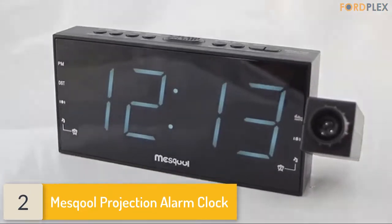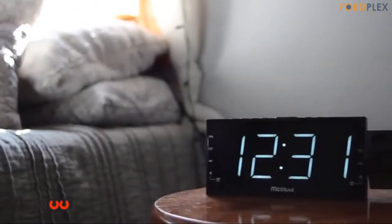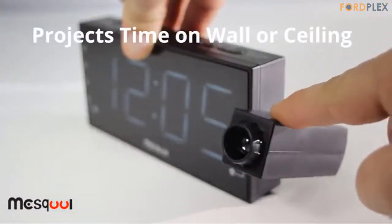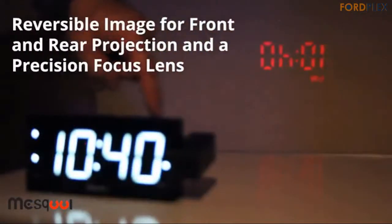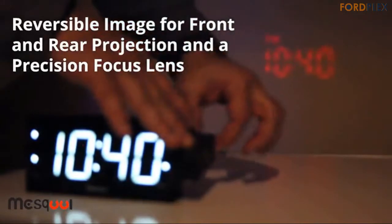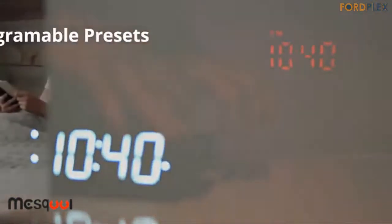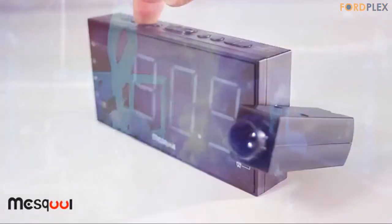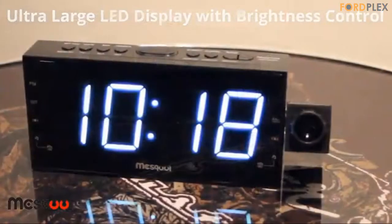Number 2: Mascool Projection Alarm Clock. Enjoy stories, morning talk shows, broadcasts, weather forecast, traffic, and much more. AM radio frequency 520–1710 kHz, FM radio frequency 87.5–108 MHz. You can preset 10 AM and 10 FM stations for quick and easy access. Sleep timer options: 90, 80, 70, 60, 50, 40, 30, 20, 10 minutes listening duration — will auto off after the specified timer.